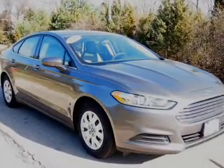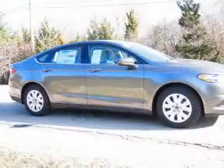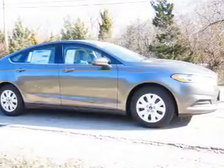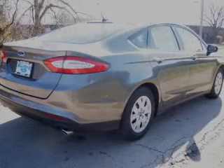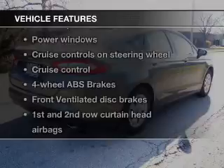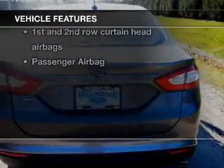The powertrain includes front wheel drive with an efficient four-cylinder engine, driven by a six-speed automatic transmission, brakes safely with the anti-lock braking system, and with these notable features, you won't want to miss out on the opportunity to own this amazing ride.